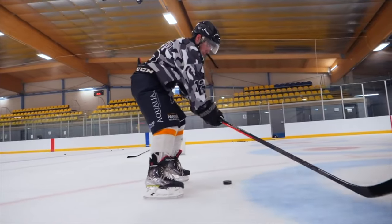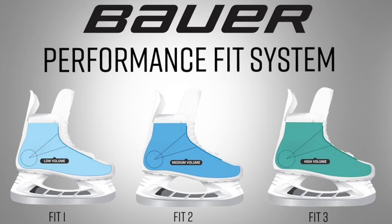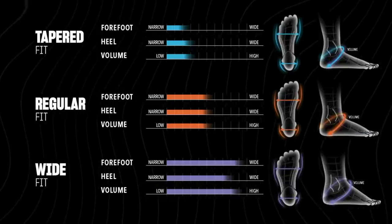Sometimes you can kind of get lucky with what you pick, and sometimes the luck can go the complete opposite way. Another benefit that definitely can't go without mentioning is the sizing of a hockey skate and how that's changed. Bauer and CCM have both introduced new sizing where they look at a foot from a three-dimensional perspective, not just length and width. This was a massive improvement and definitely didn't get as much hype as it needed to.